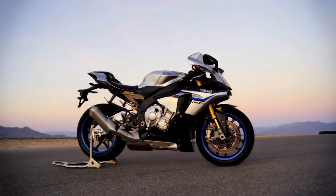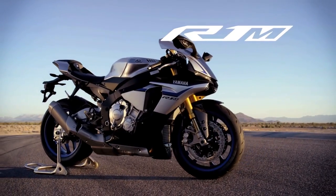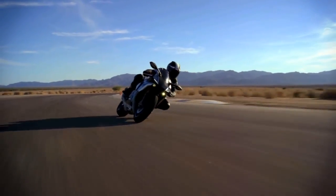Bottom line, the R1M is as close to a full-blown race bike as I've ever seen in a production bike. The word evolutionary gets thrown around a lot — the R1M, it's not evolutionary. It's revolutionary. It's so far ahead of the competition, it's hard to even make a comparison. This bike is in a league of its own. The all-new R1M from Yamaha — consider the line between MotoGP and production Superbikes officially blurred.